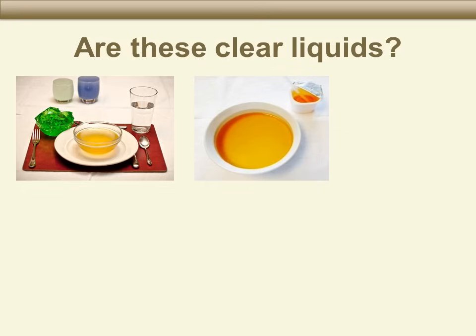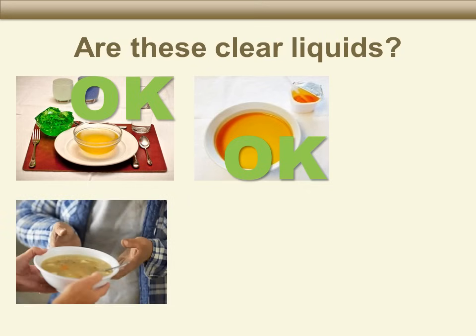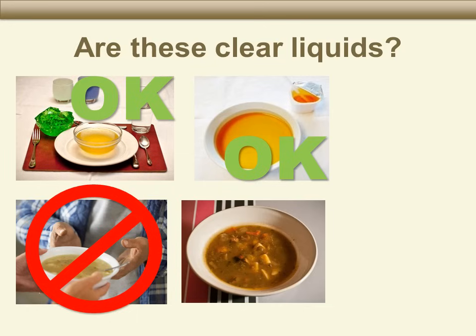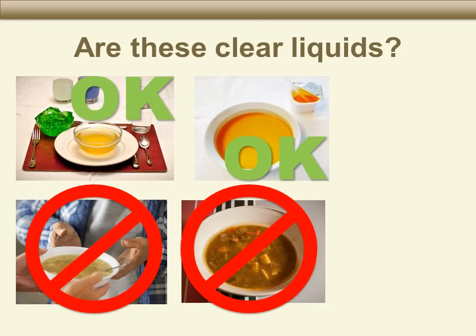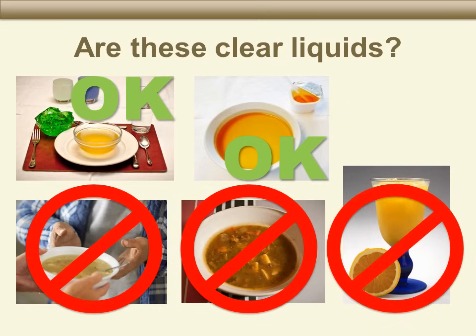Are these top two pictures of clear liquids? Yes — chicken soup broth, green Jell-O, and water are good examples of a clear liquid diet. Apple juice and soup broth are both clear liquids. What about the bottom row? The soup in the first picture is not a clear liquid — there are many pieces of food in it. The second bowl of soup also has chunks of food in it. And orange juice? No — do not drink juice with pulp when you are on a clear liquid diet.